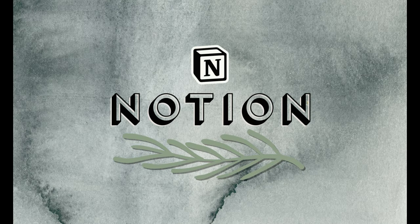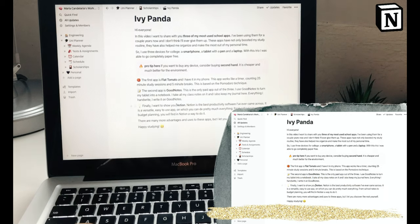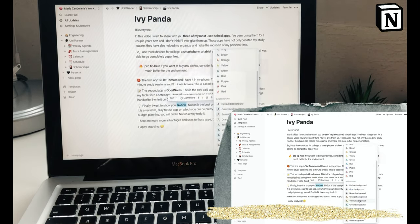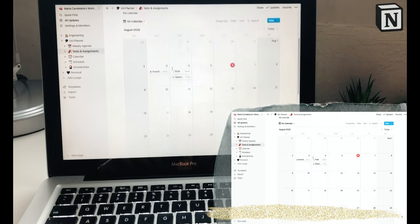Finally, I want to show you Notion. Notion is the best productivity software I've come across. It is a versatile, easy-to-use app on which you can do pretty much everything. From school notes to budget planning, you will find in Notion a way to do it.